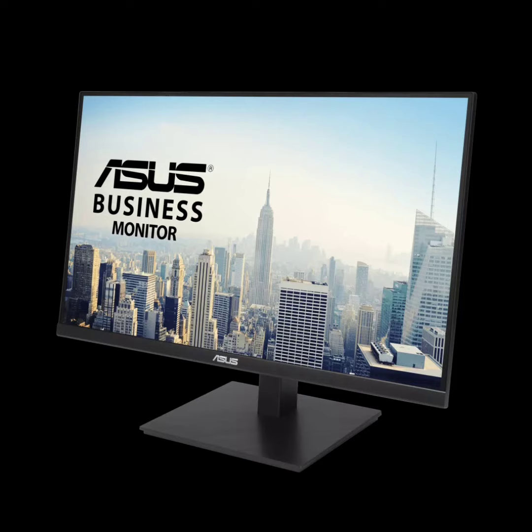As the name implies, the monitor also functions as a docking station, providing various ports and connectivity options like USB-C. The ASUS VA27ACFSN is a 27-inch display with a QHD resolution of 2560x1440 pixels and an IPS panel that offers a wide 178-degree viewing angle.